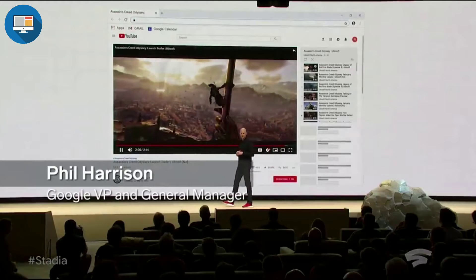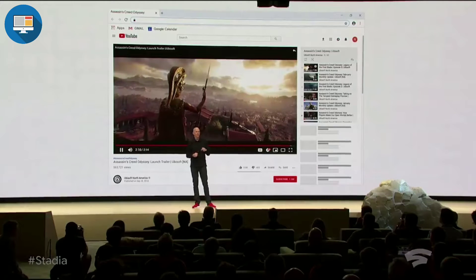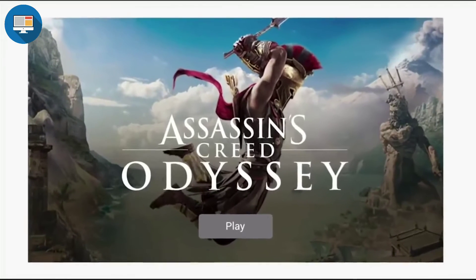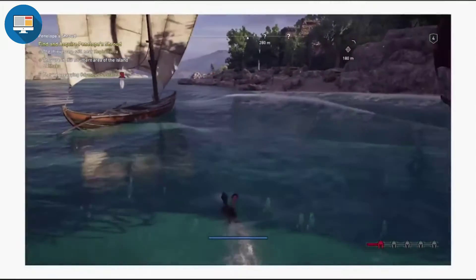Imagine you are watching games on YouTube and you discover the latest Assassin's Creed Odyssey trailer on Ubisoft's official channel on YouTube. You will notice the play now button. By simply clicking on that button the player is brought directly into the game in a browser in as quick as five seconds.